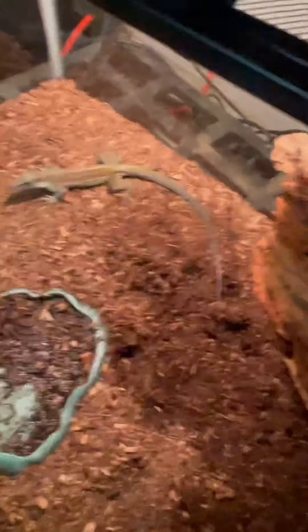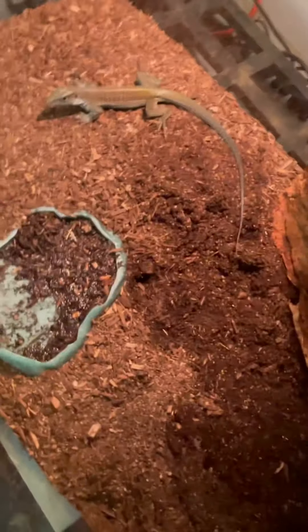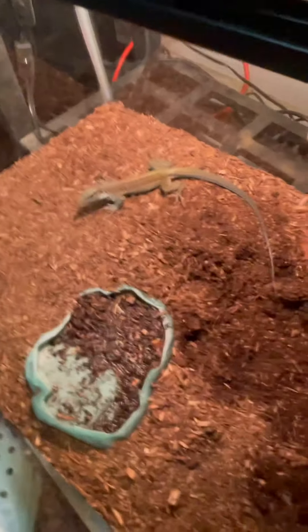These guys are also capable of dropping their tails, so be careful of that. As for breeding, I'm not really into breeding so I can't tell you much about that.